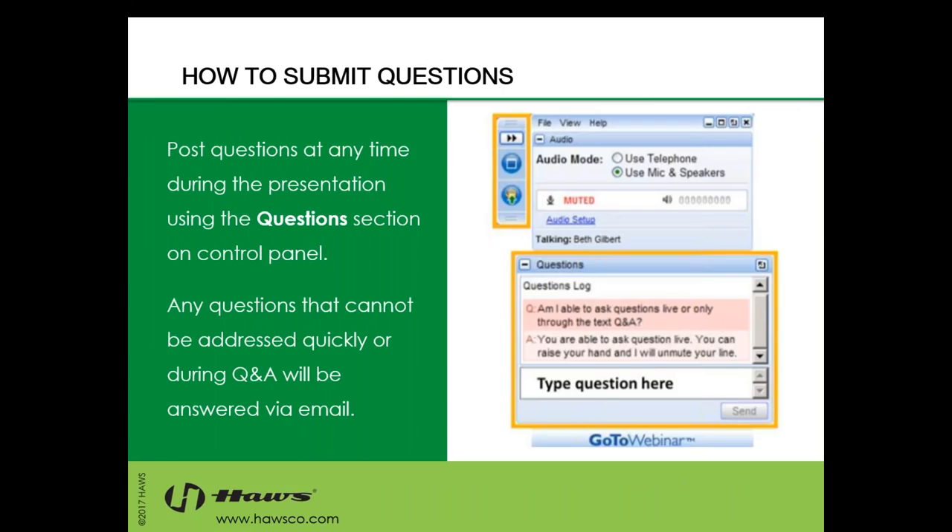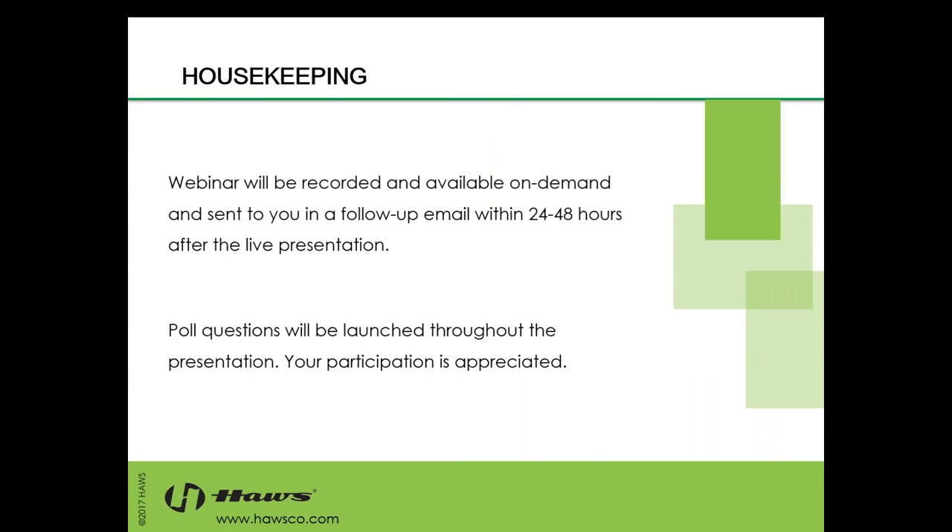If you have any questions at any time during the webinar, please use the questions section on the control panel. We will have a Q&A session at the end to address these. Any questions we don't get to in time will be answered in a follow-up email. The webinar will be recorded and available on demand and sent to you in a follow-up email within 24 to 48 hours after the live presentation. Poll questions will be launched throughout the presentation. Your participation is greatly appreciated. There are five questions total, and these help us to continue to improve our webinars and our services.